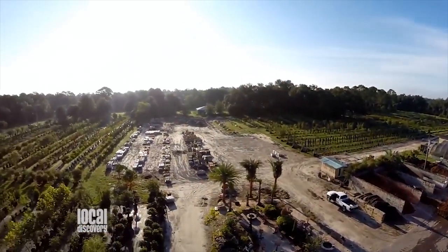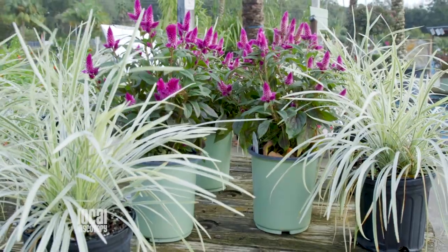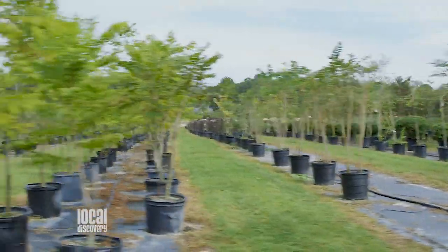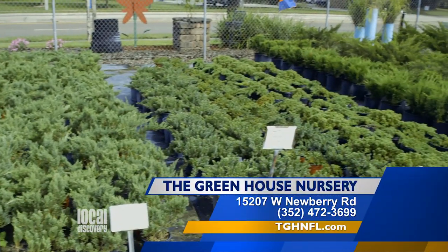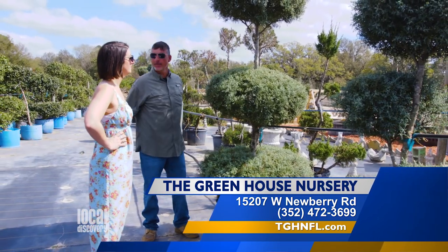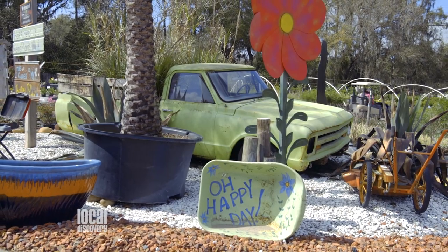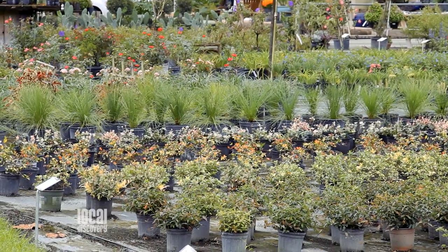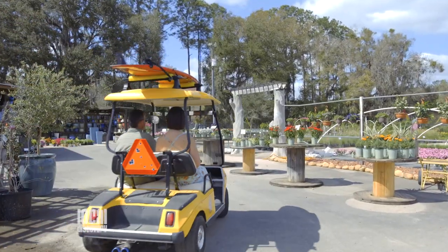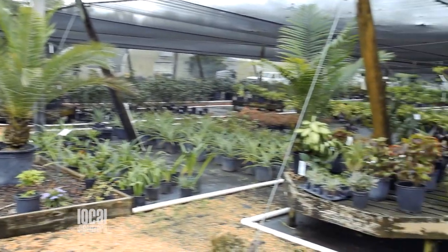So tell us a little bit about your nursery. We have been here 18 years and we have almost 18 acres. We are a full-service nursery and we cover plants as small as 4-inch to 200-gallon. We have your typical plants like hollies and boxwoods, but we also have a lot of topiaries, trees, and palms. The majority of what we have is grown on-site, acclimated to this climate and to the dirt in your yard. This stuff is grown for Gainesville, and that makes a huge difference in how it's going to perform in your yard.